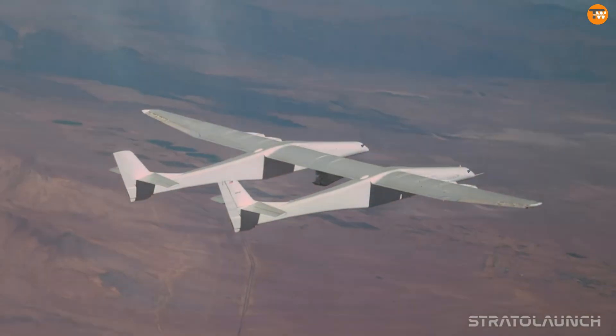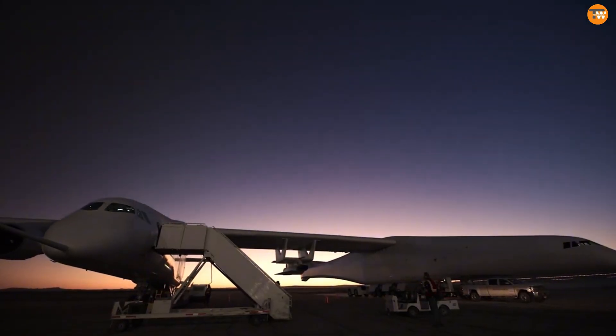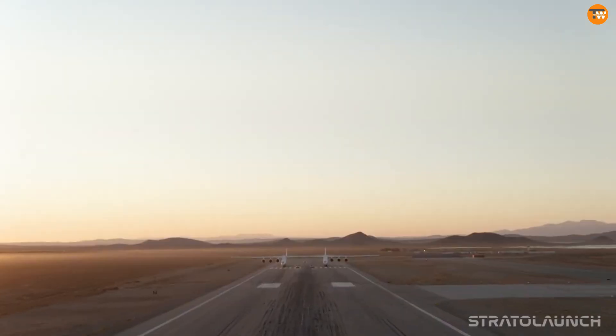After a change in ownership, the aircraft was adapted for hypersonic flight testing. As of April 2023, Roc has completed 10 flights, including 3 with hypersonic test vehicles, and is now fully operational.